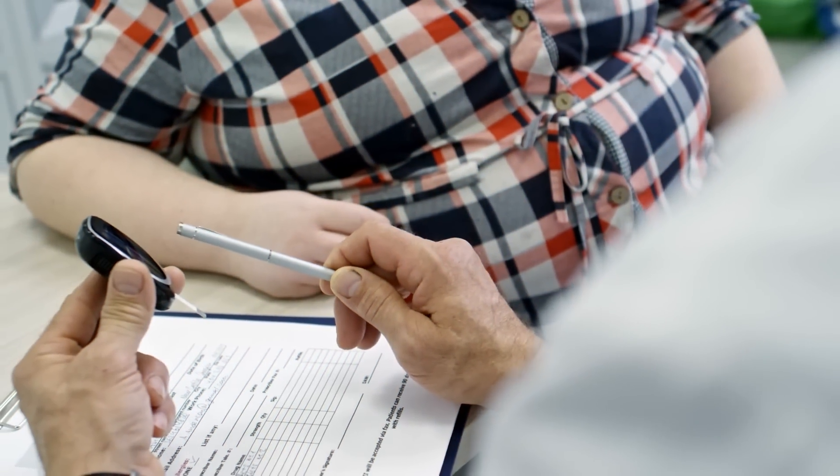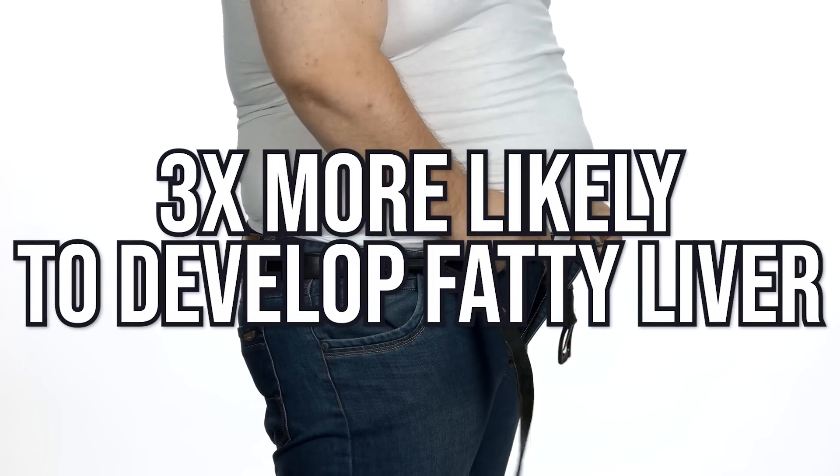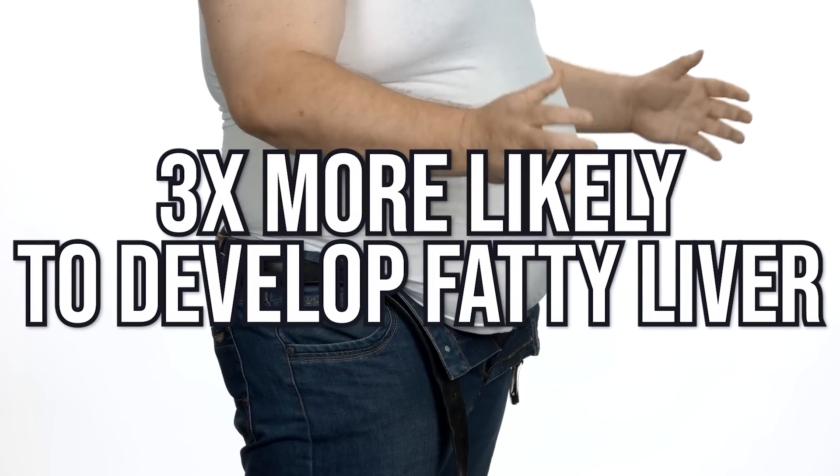If you're obese, you have three and a half times more likelihood of developing fatty liver, so the odds really stack up against you. I am not a doctor and I can't tell you how to treat fatty liver, but I will give you a few tips.